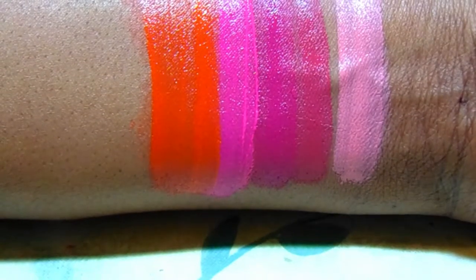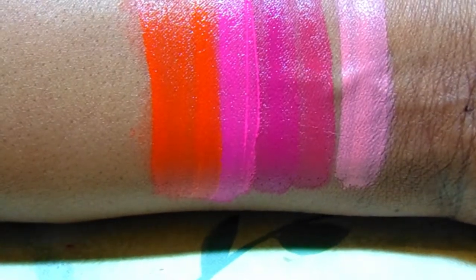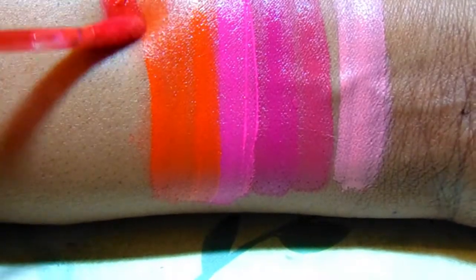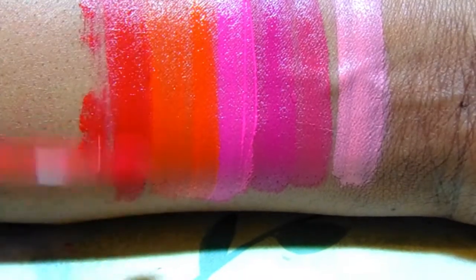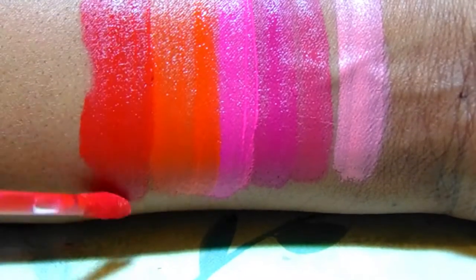I haven't tried this next one yet, which is the red one — Missy and Fierce. I've swatched it but I haven't worn it yet. That's a pretty red. Oh gosh, that's a pretty red.